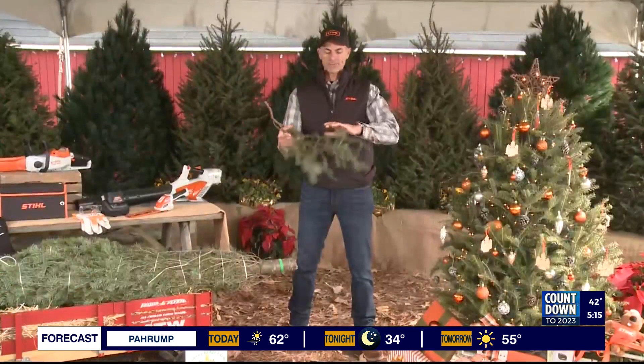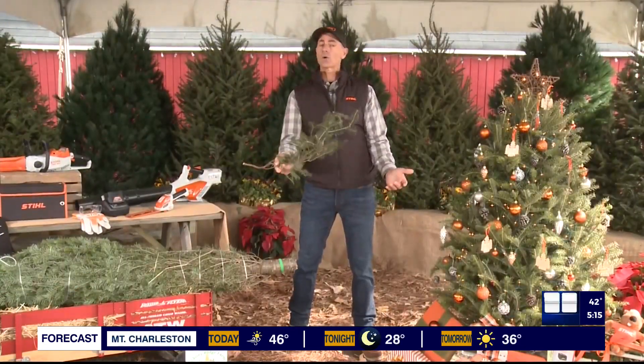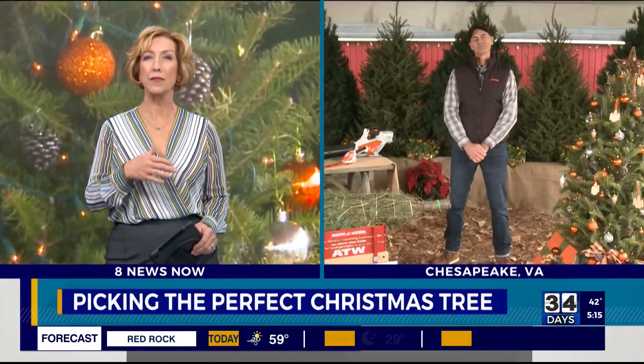And lastly, look for flexibility. If you can bend a branch like this and it doesn't break, and then it bounces right back to where it was, that's a fresh tree.